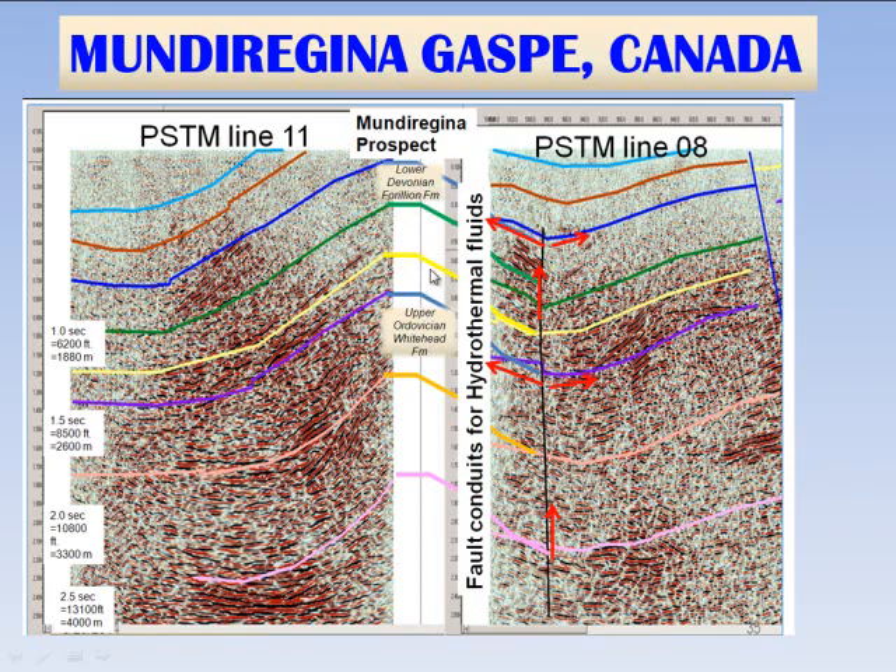To test all of these objectives would be a very shallow well, probably on the order of a couple hundred meters to the top of the Forion, and potentially down to around 2,000 meters, which would allow us to test all of the Devonian, the Silurian, and even the upper Ordovician Whitehead formation. Currently the plans are to acquire additional seismic over this very exciting prospect.